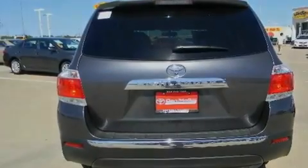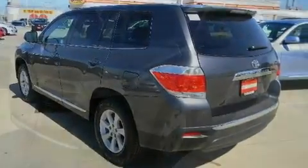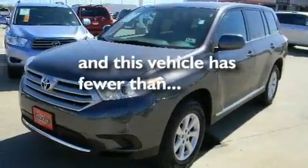Its top features include air conditioning, cruise control, a CD player, tinted glass, and this vehicle has less than 19,000 miles.